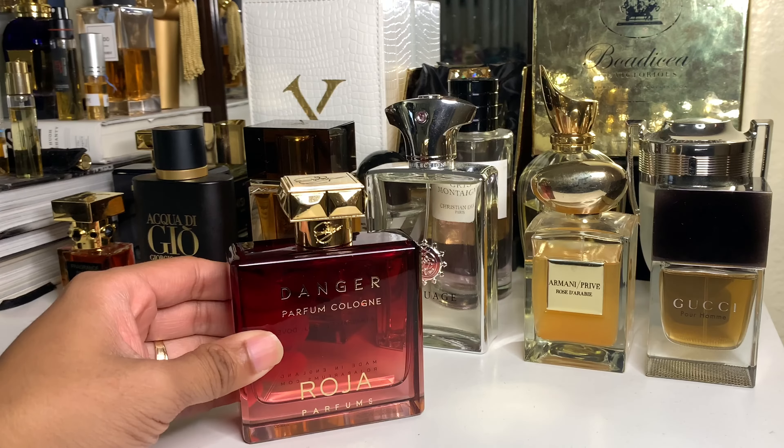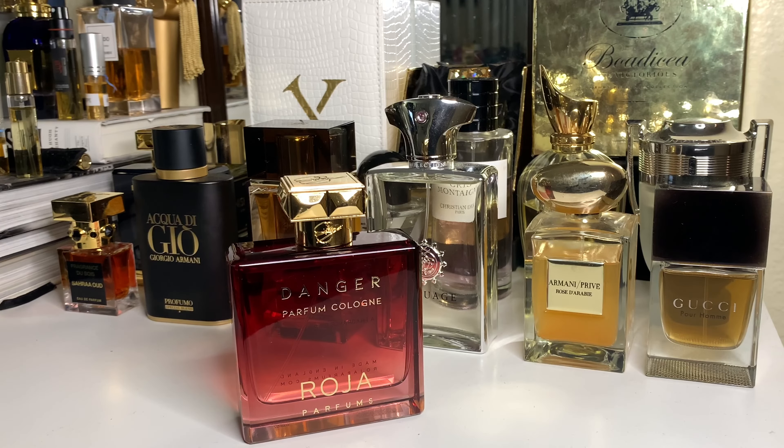If I had made this my first pickup, I would have been disappointed. But at this point, I tried it and was like — 'hmm, smells great, smells real barbershop.'